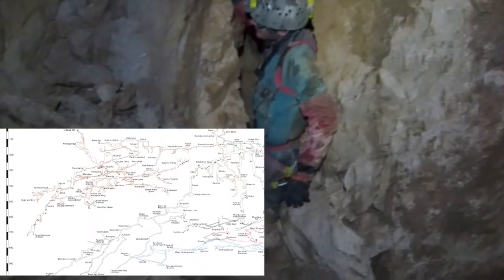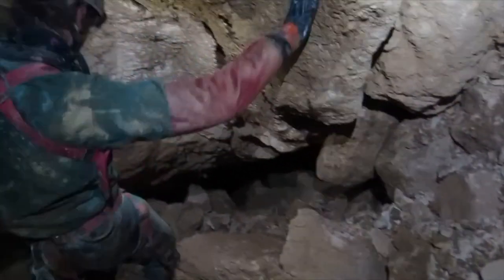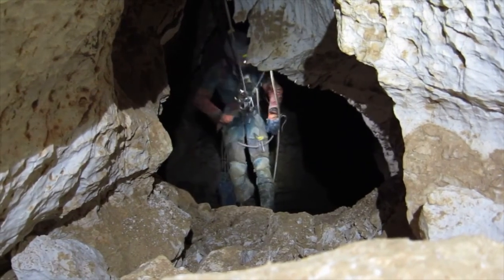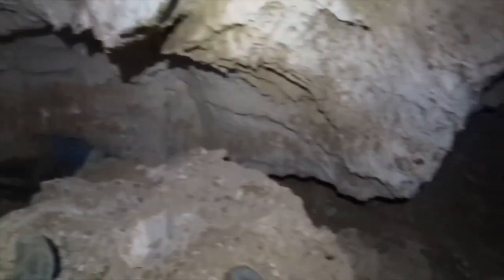Exploration continued for another two weeks. A lot of our effort went into the Hammerhead area. A succession of pitches and horizontal passage eventually led to a collapsed chamber with boulders the size of a double-decker bus stacked up to the roof, and a draft rising between them. We beat a hasty retreat from this very hostile place. Following a side passage led to a promising pitch, but time was wearing on — Hammerhead would have to wait.